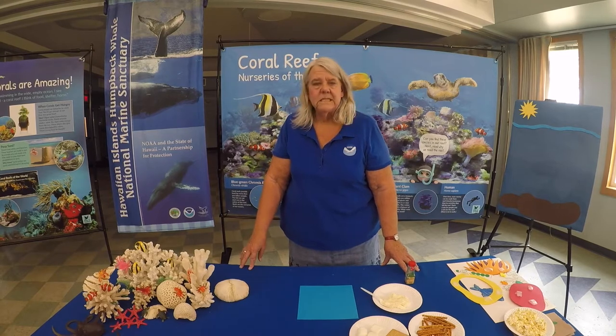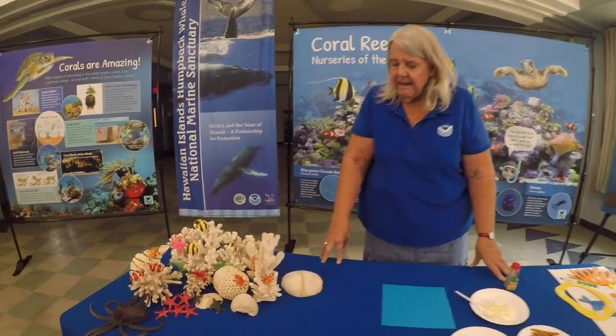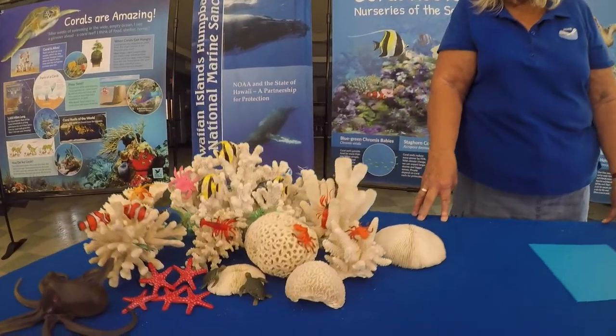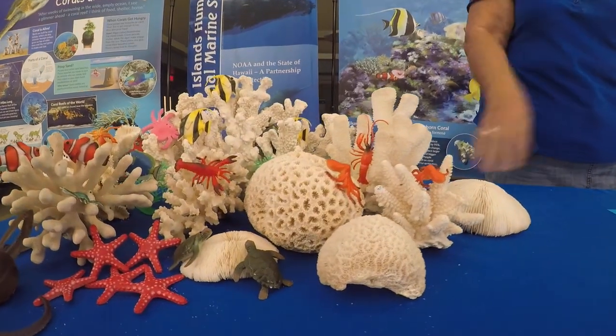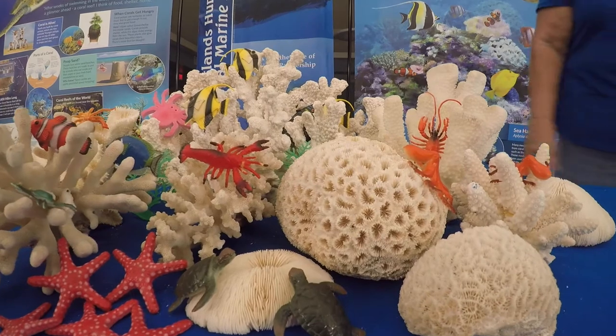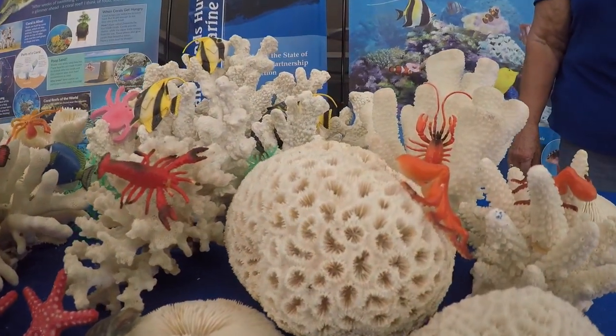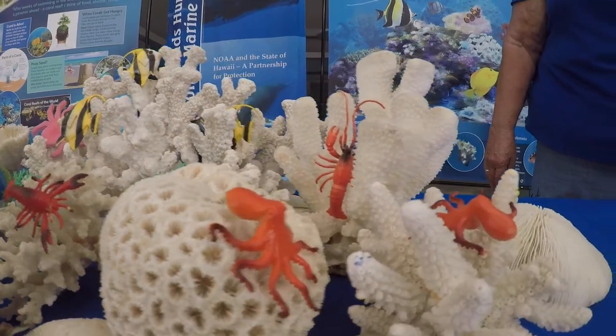Each of these corals is made up of a whole bunch of little animals. When we take a look up close, every one of the little holes that you're looking at represents what we call a polyp. A polyp is where an animal lives — it's an animal, it's a living thing. When you put all those polyps together, you get that coral colony.